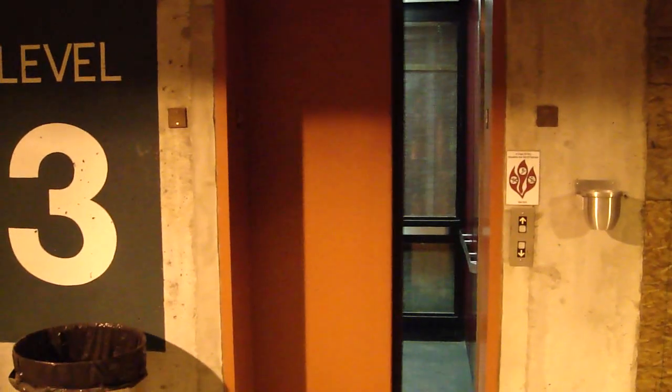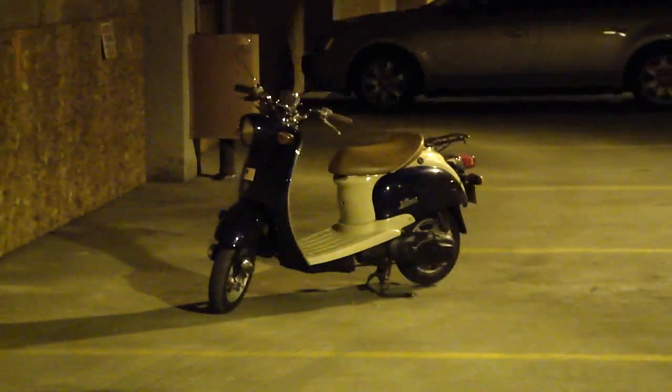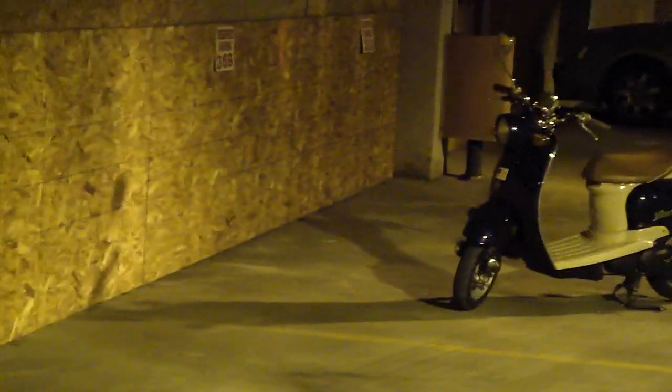There it goes. And that's it — by the way, that is my cute little bike. Say bye, Patrick. Bye. Bye.